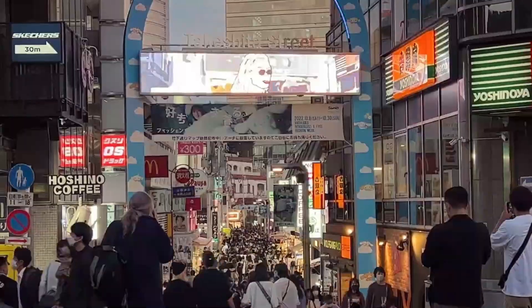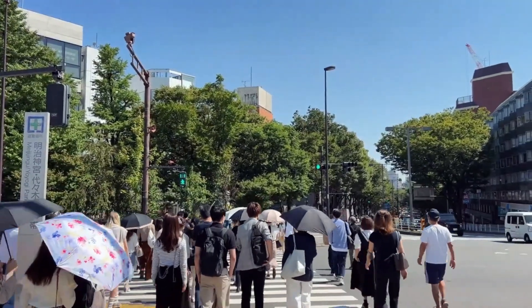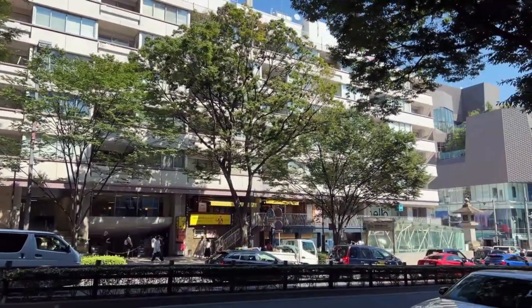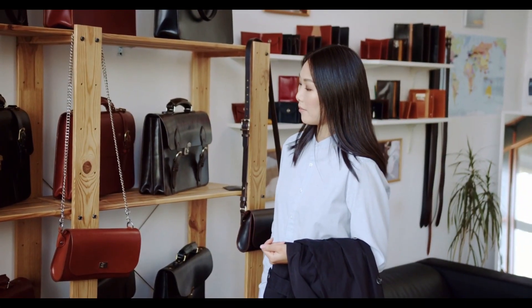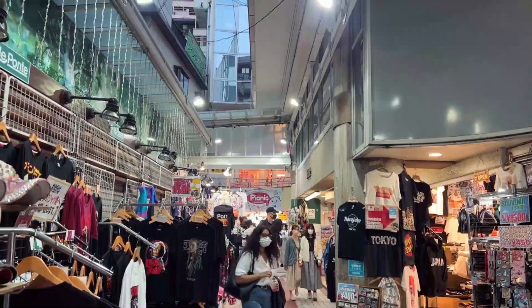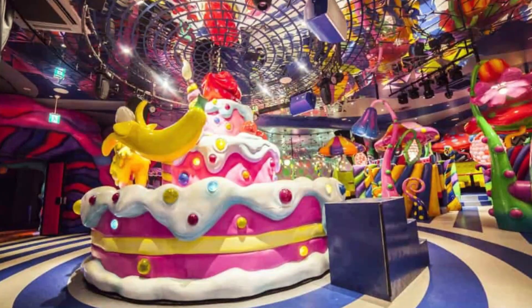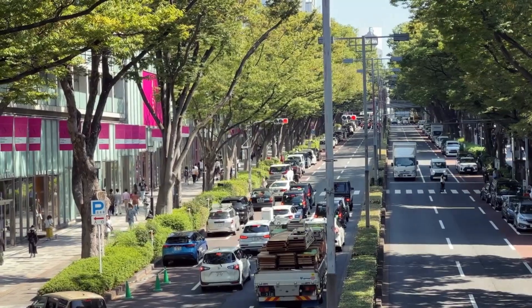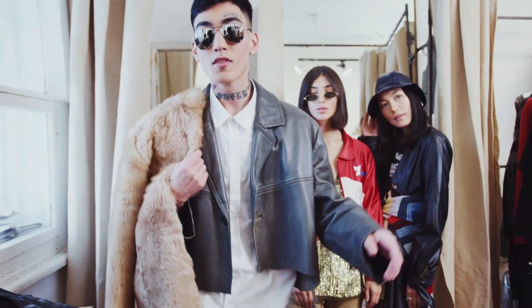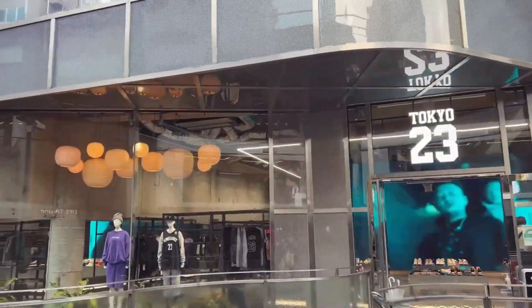Number 4: Harajuku. Harajuku and Takeshita Street are Tokyo's epicenters of youth culture, fashion, and eccentricity — where trends are born and individuality reigns supreme. Begin your exploration on Takeshita Street, a narrow pedestrianized street that's a bustling hub of activity, filled with fashion boutiques, accessory shops, and crepe stands. Definitely visit Kawaii Monster Cafe, a uniquely designed cafe that immerses you in a psychedelic world of color and creativity. Venture into Harajuku's back streets to uncover vintage shops and avant-garde designers. Harajuku as a whole is a fashion mecca where you can witness Tokyo's ever-evolving style.